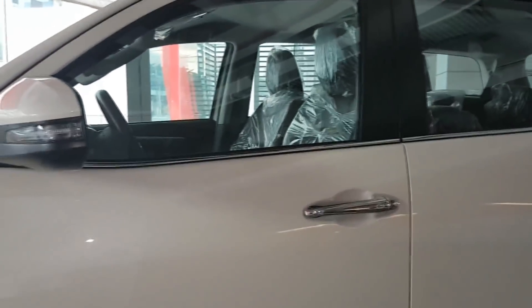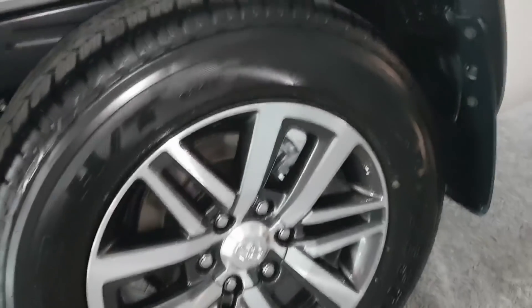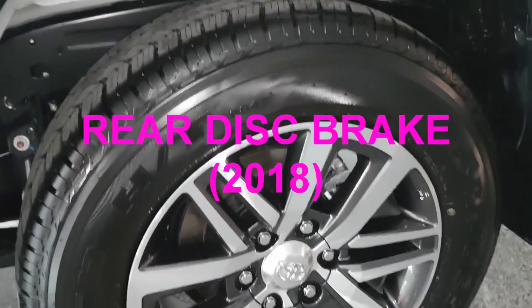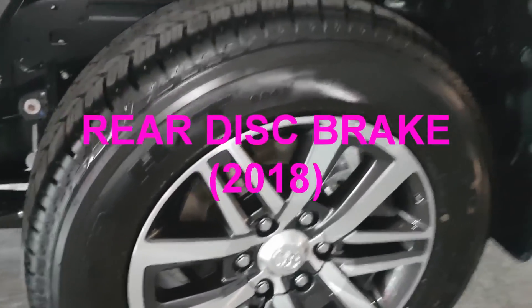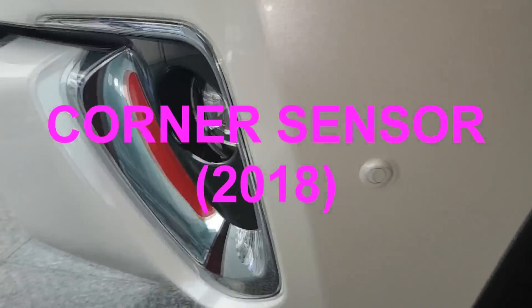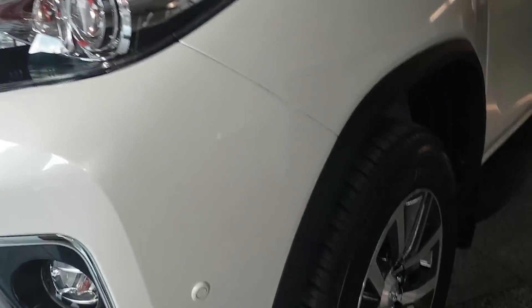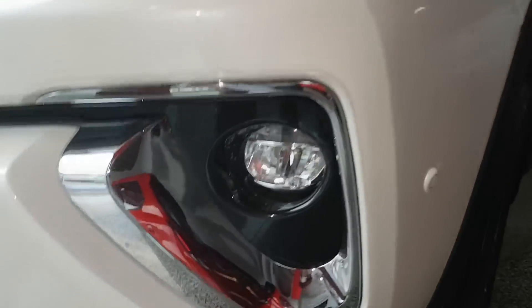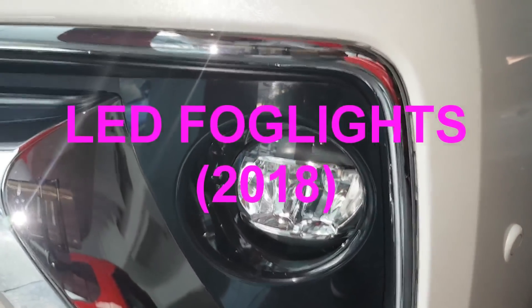The difference of the 2018 model and the 2017 model: the 2018 has rear disc brakes while the 2017 model has rear drum brakes. The corner sensors — 2, 3, 4 corner sensors — the 2017 model does not have corner sensors. And the last change for the V variant in the 2018 model is the LED fog lights.